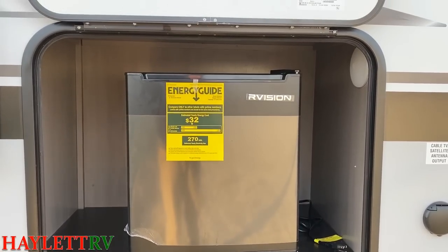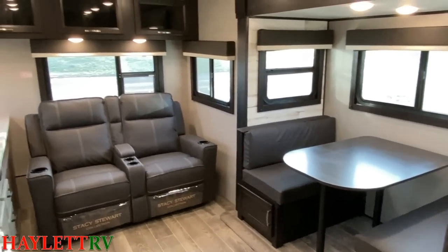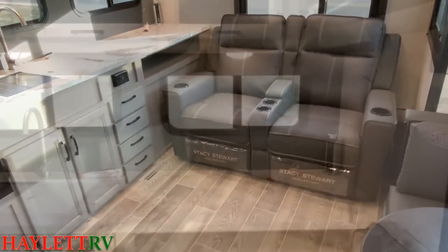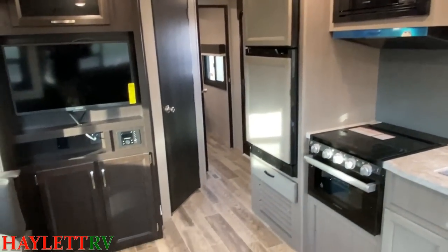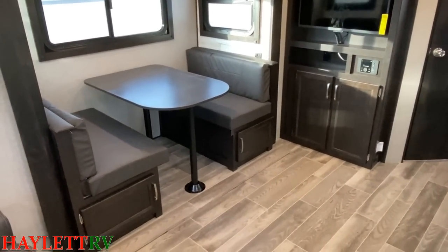It's only 28 feet 7 inches tip to tail — that's from the front of the tongue to the back of the bumper. And with the fact that this layout gives us a lot of kitchen counter space, not to mention a heated belly, Goodyear Endurance Radials, and a best-in-class warranty, you've got a dynamite big-time package in a smaller half-ton towable capability box here.